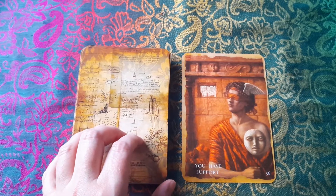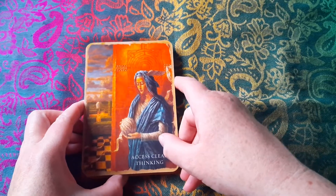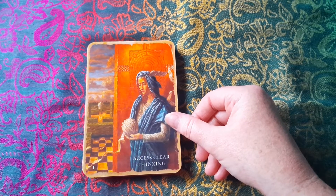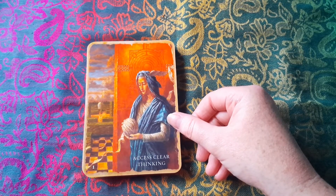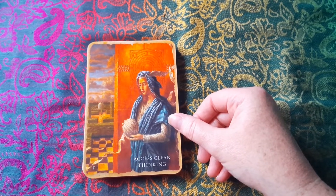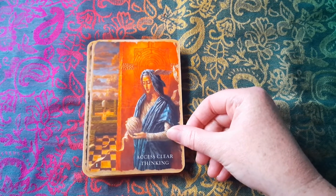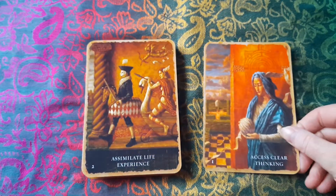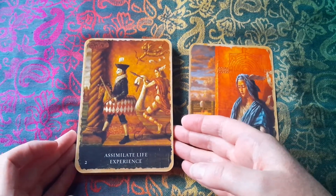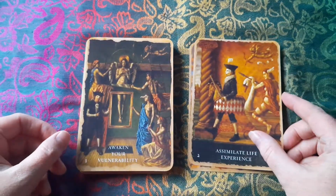Oh, I'm going backwards — they're numbered. You have support. Okay, I'll start from the start. Access clear thinking. Now the colours are showing up a little gaudier on film than they are when I'm looking at the actual card. The orange there, for example, on that wall is a slightly more muted, more aged kind of looking orange than it's coming up very vividly in the video. Assimilate life experience.